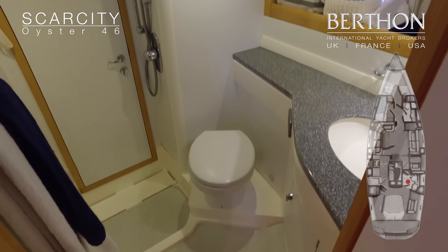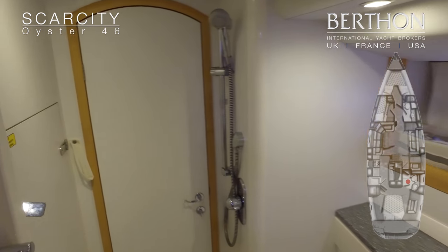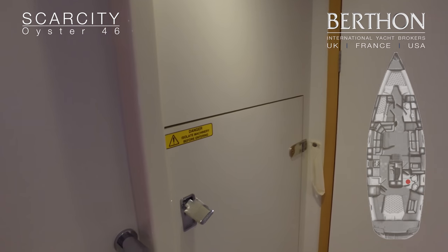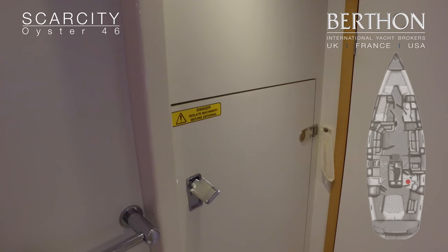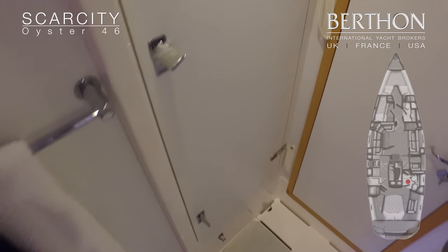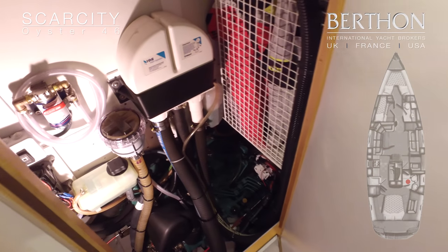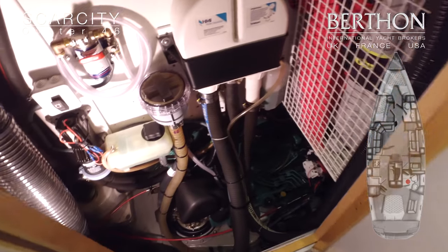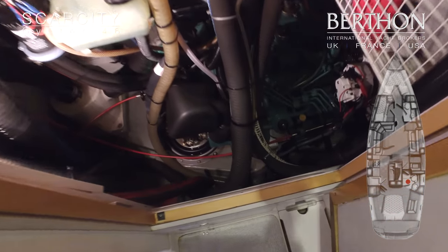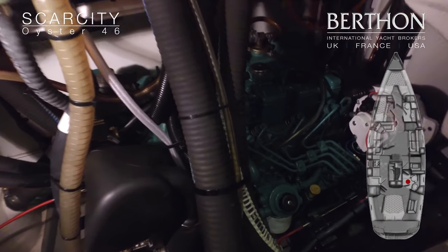The heads compartment is very clean, with a separate area for showering and access to the engine space. If you look in here, you can see her sail drive. She's got a Volvo D2, all in good shape and just serviced. She's under brokerage and very well looked after.